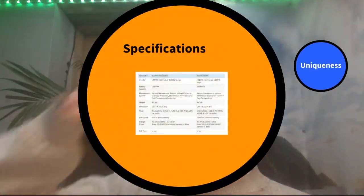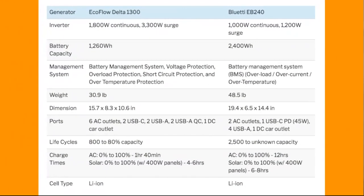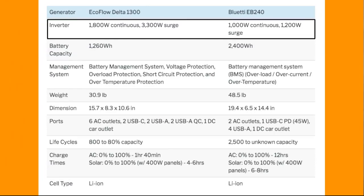Let's get into the specifications. This is just a table from my website comparing the two and the main specs. We have the Delta 1300 on the left and the EB240 on the right.